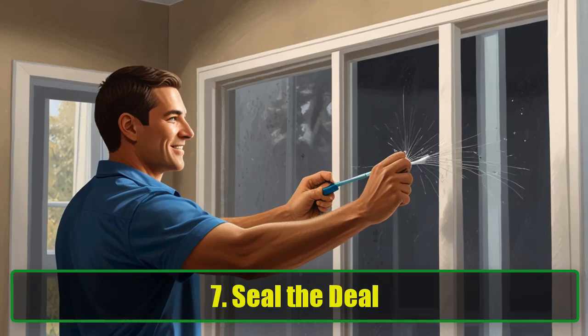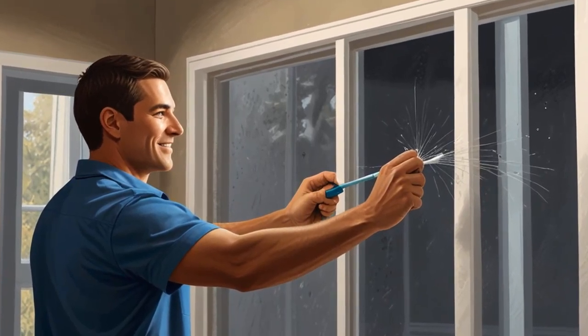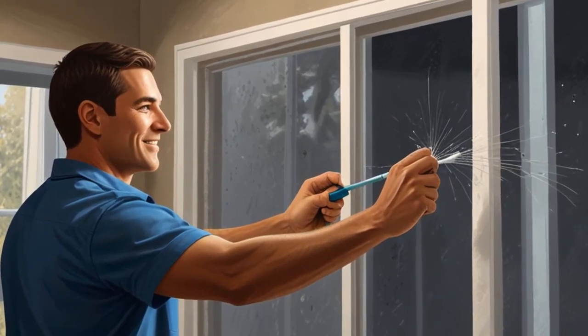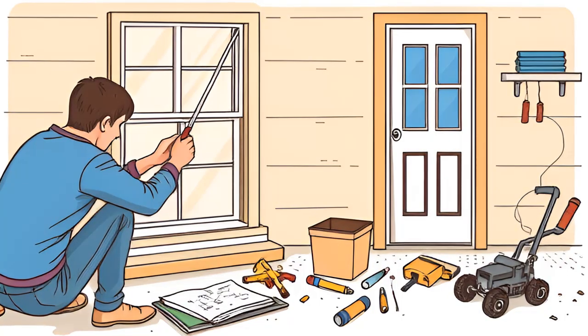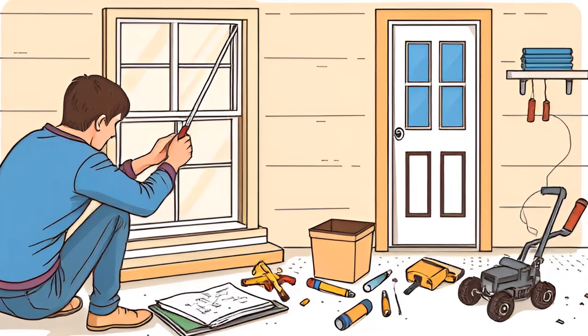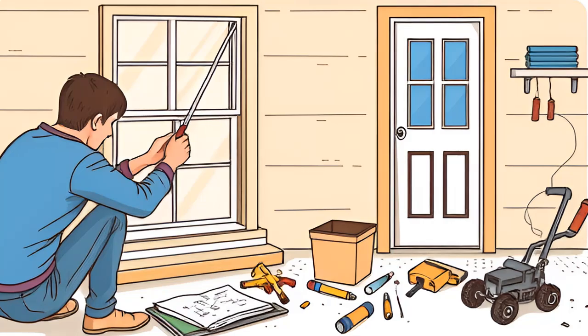Tip 7: Seal the Deal. Spiders don't just appear out of nowhere — they sneak in through cracks, gaps, and crevices. So grab some weatherstripping and seal up the places where they might be getting in, like windows, doors, and baseboards. Spend a weekend sealing up the cracks and you'll make it a lot harder for them to get in.